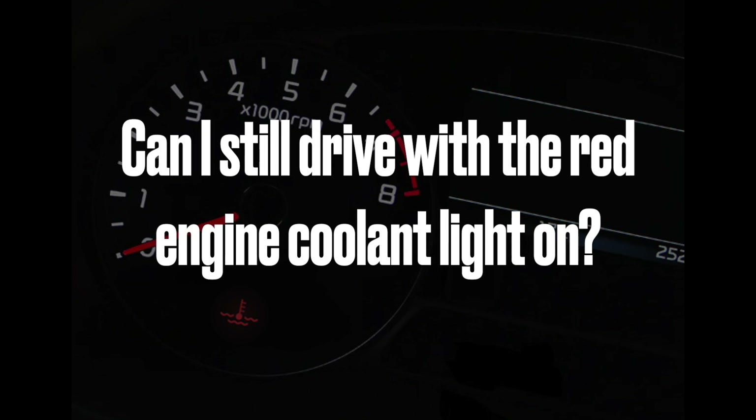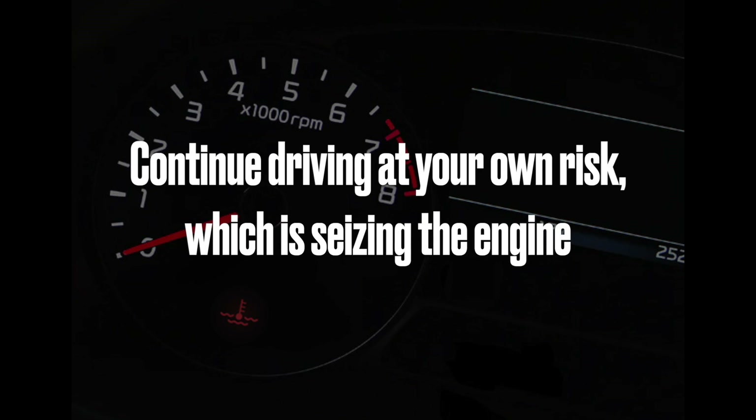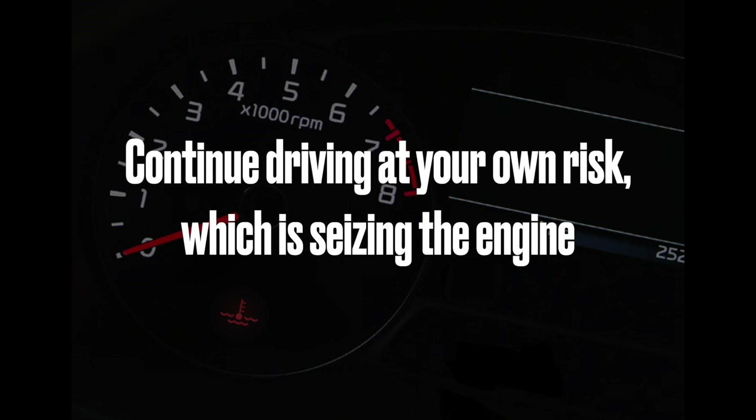Can I still drive with the red engine coolant light on? No. If you continue driving with the red coolant light on, you risk seizing your engine due to overheating.